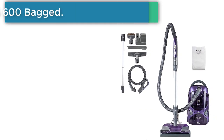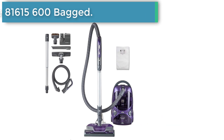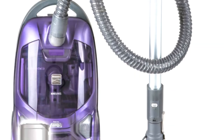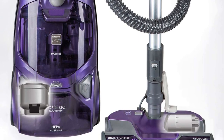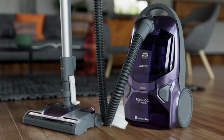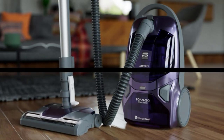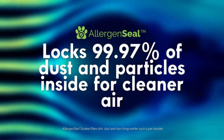Number 1: Kenmore 81615 600 Bagged Canister Vacuum. The Kenmore Bagged Vacuum is a multi-purpose product and helps clean all surfaces and areas. The vacuum uses a two-motor system, which excels in suction strength. Therefore, adjusting the speed according to the floor becomes easy. The other rewarding feature is the triple-action HEPA filter.